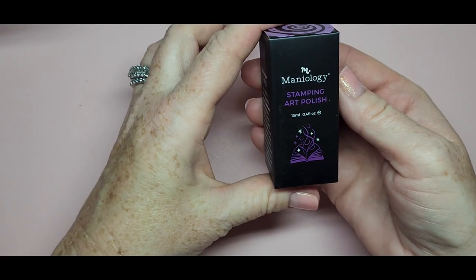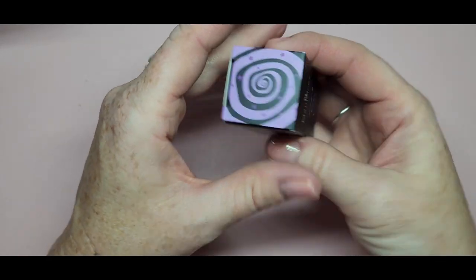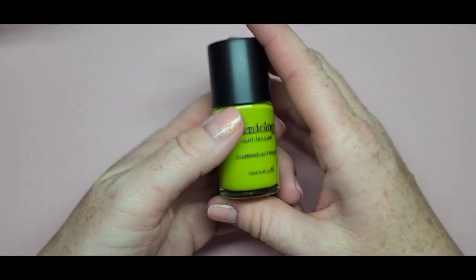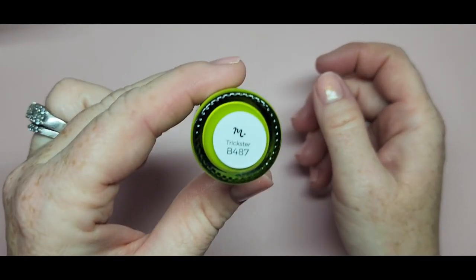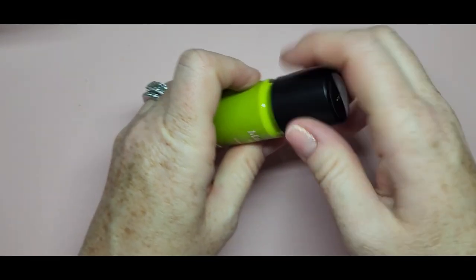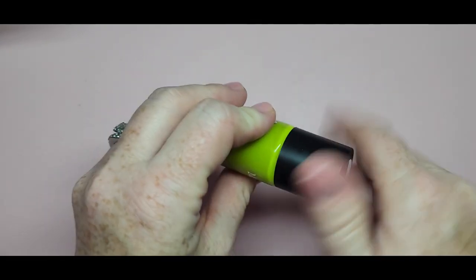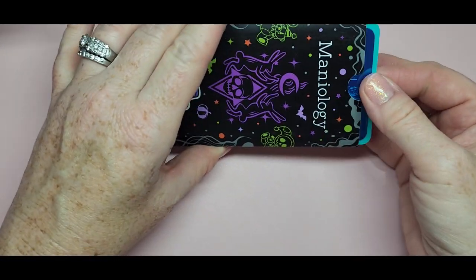Number three is a stamping polish — our first stamping polish. Maniology is five-free. Look at this green — it's definitely a Halloween green. It's called Trickster, B487. It's like a slime green. I just love it and I don't have anything like that in a stamping polish.